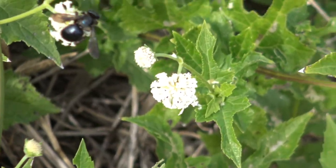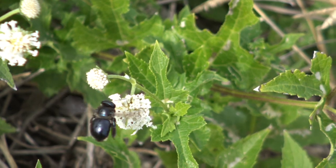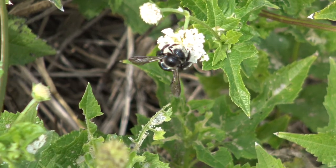I did steal this bee footage from the other video, but I love the fact that you can see our reflections in the bee while we're doing the filming. That is just too cool.